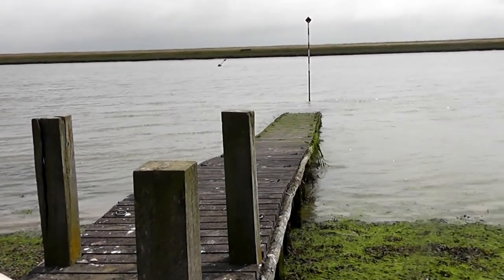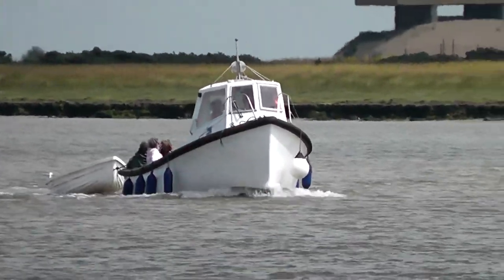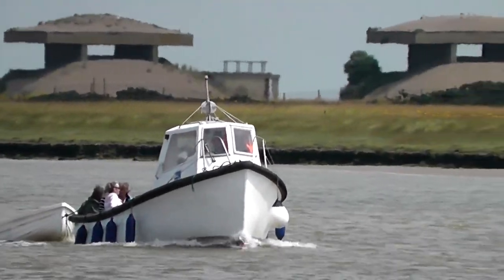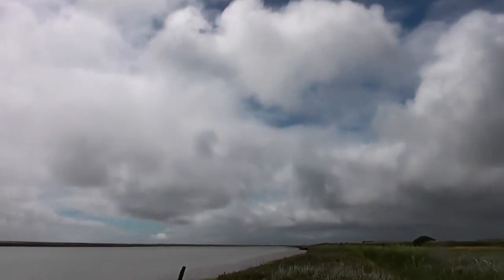Well, that's almost it from Havagate Island — almost the end of the weekend. We're back at the quay just waiting for the boat, and here it comes to take us back to the mainland. It's been a really enjoyable weekend. I recommend both reserves — it's only about two and a half hours to get here. And for me, the highlight was the Bittern.